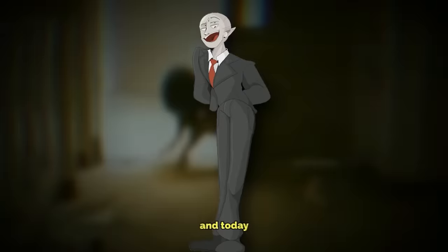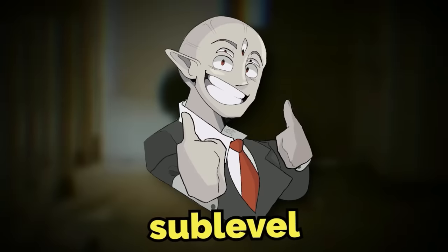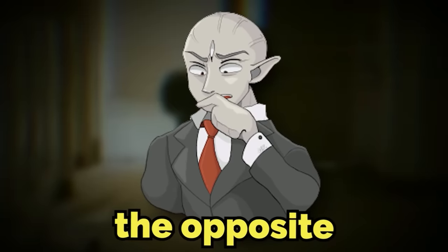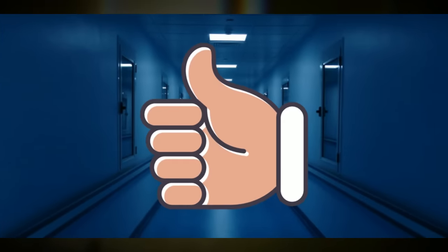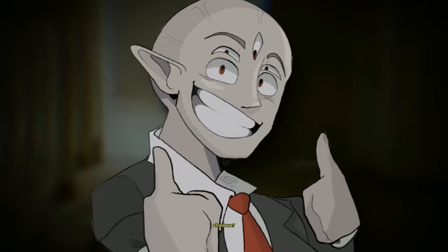Hey everyone, I'm Brugly, and today I'm going to be checking out Negative Backrooms Level Exclamation Mark, which is a newly discovered sub-level of the famous Normal Level Exclamation Mark. And it's pretty much the opposite, but in a good way. I think y'all are going to enjoy, so let's get into the explanation.